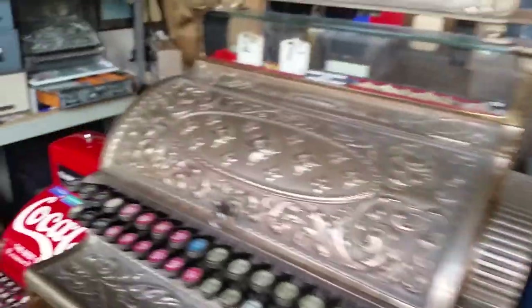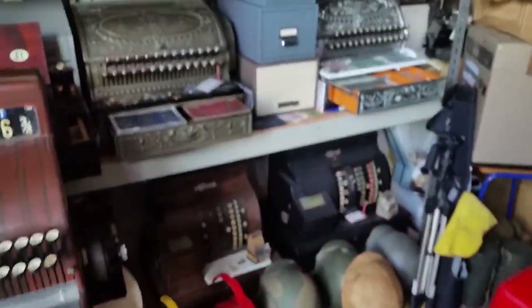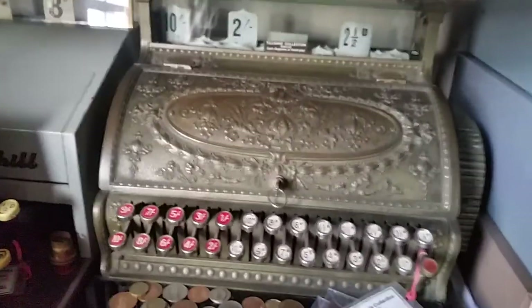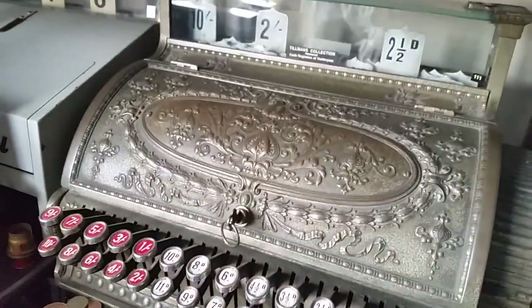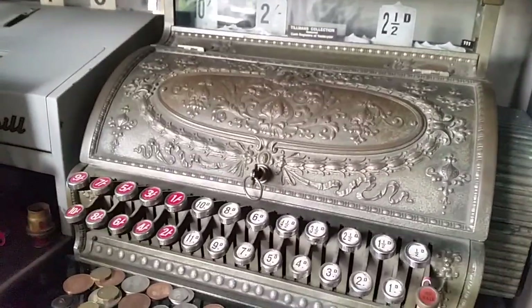It's all a bit of fun, isn't it, collecting cash registers. I'll just show you one of the tills — this is an earlier one, this is 1905, and there are the screws I was telling you about that enabled you to take it off.